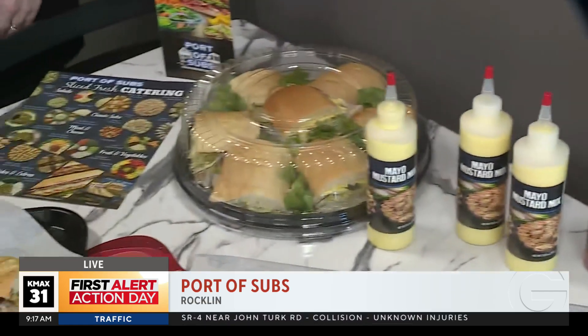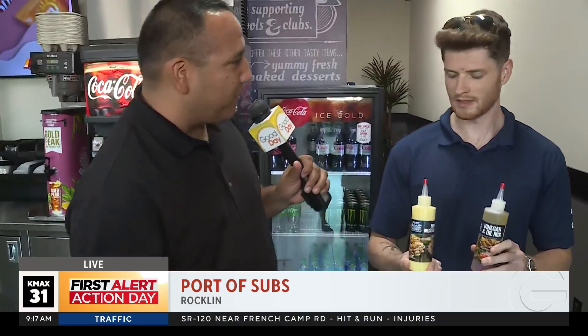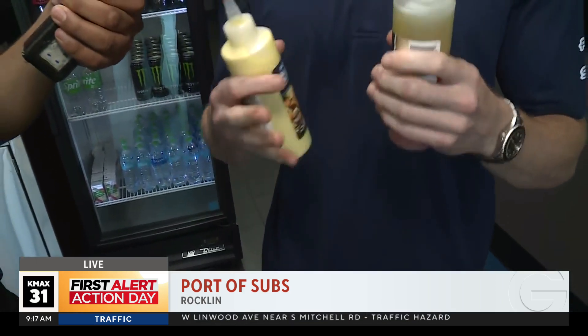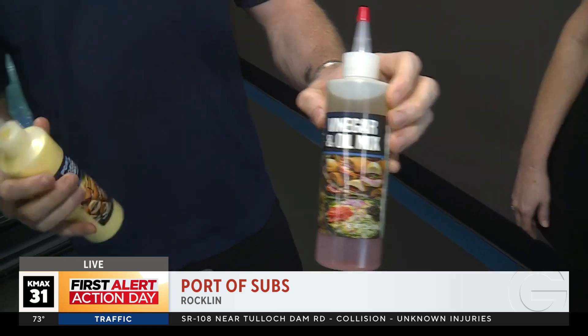I've got to talk about these right here. Lucas, I'm going to give you these to hold because this is what you guys say makes your sandwiches outstanding. So the vinegar and oil mix — it enhances the flavor, it makes it really good. I absolutely love it. If you do come in here, definitely give it a shot.